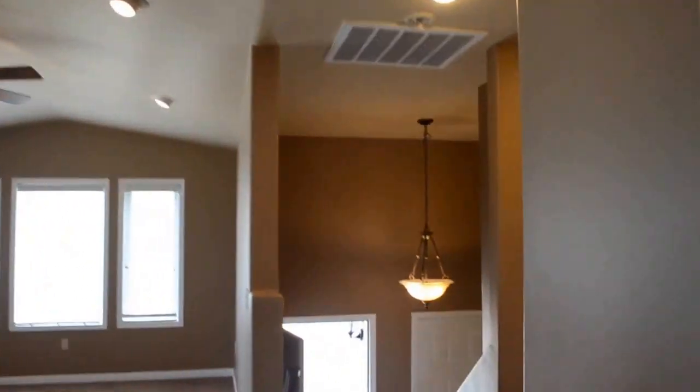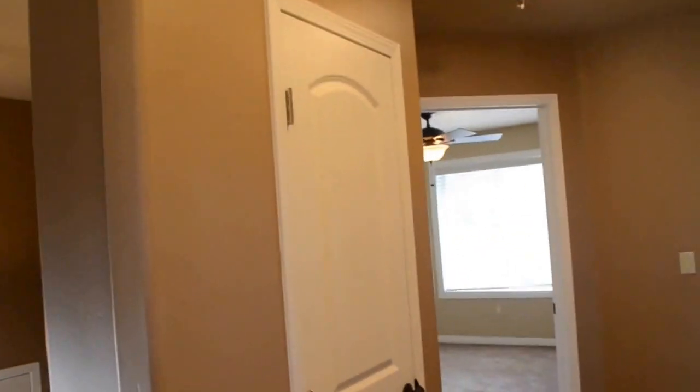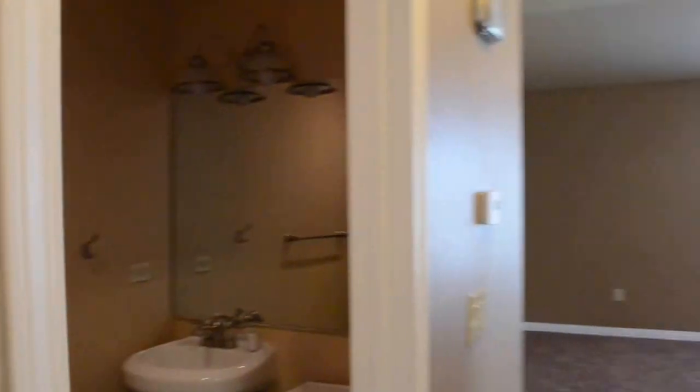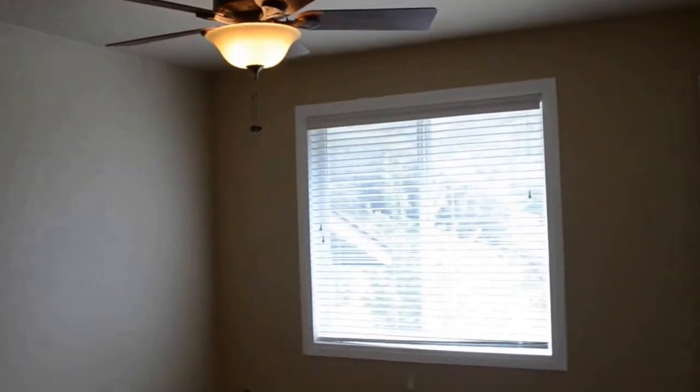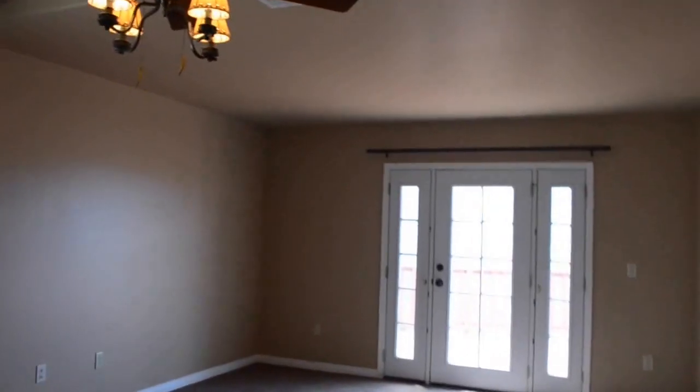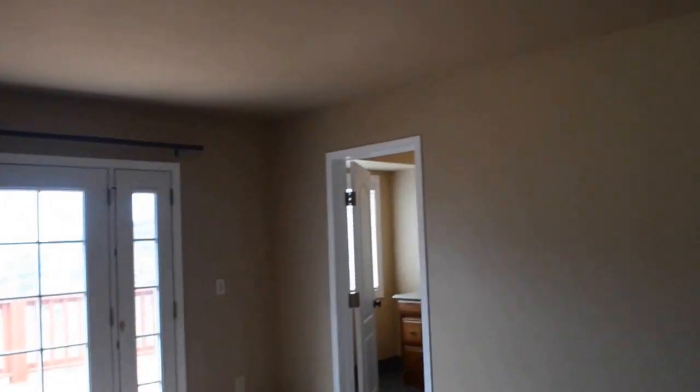As we work our way back towards the front, we have a coat closet here with a half bath. And then we have one of the six bedrooms. This could also be a great space for an office if you didn't need all six bedrooms, since the master is right here. So this could be your master with just an office off to the side, or again, if you needed the six bedrooms, they're here.